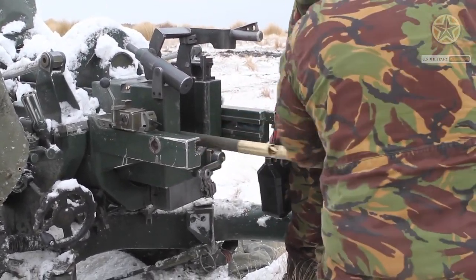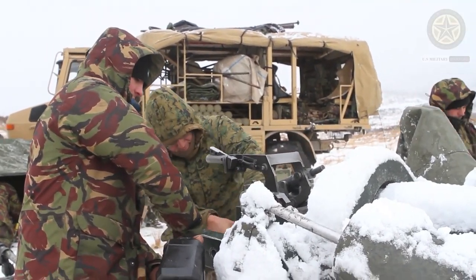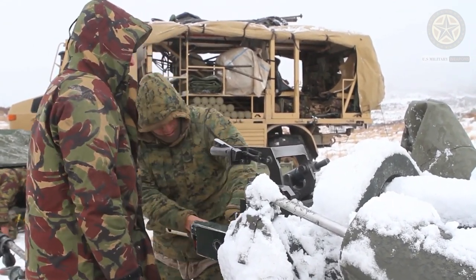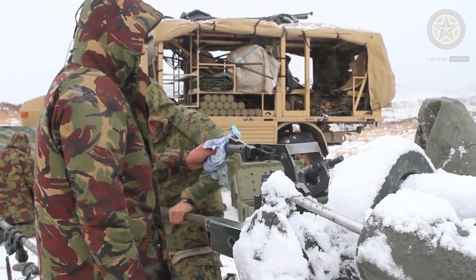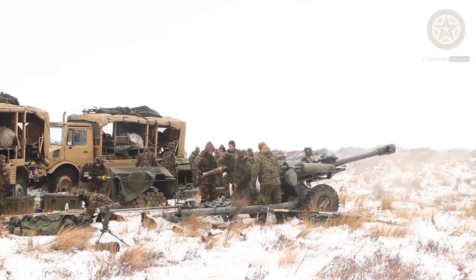Australia also retired these artillery systems from frontline use and keeps them in reserve, though the L-119 is still used by other export customers. In 2022, the United Kingdom delivered 36 of these howitzers to Ukraine to defend against the Russian invasion.